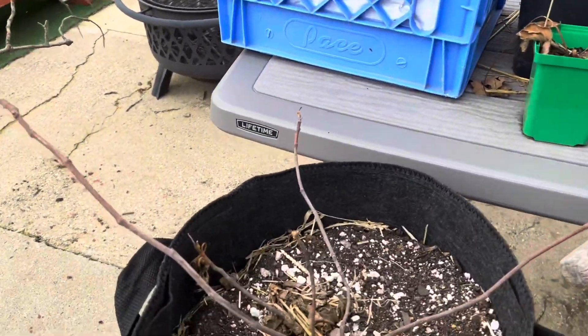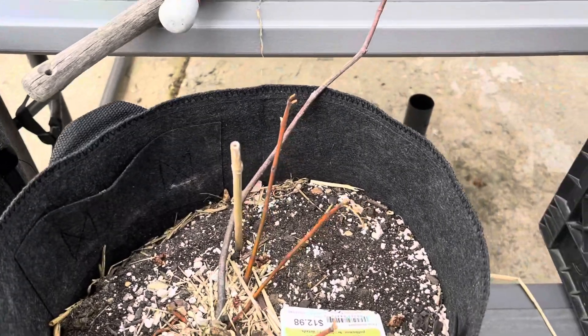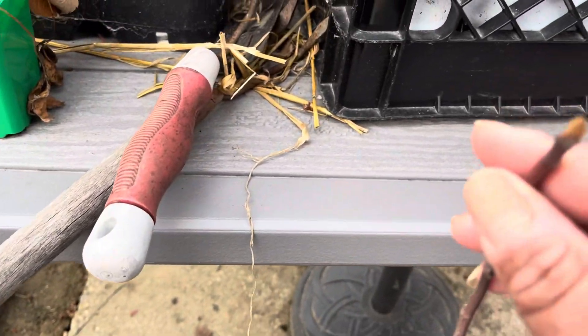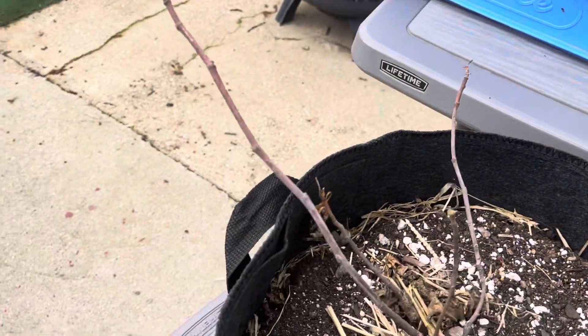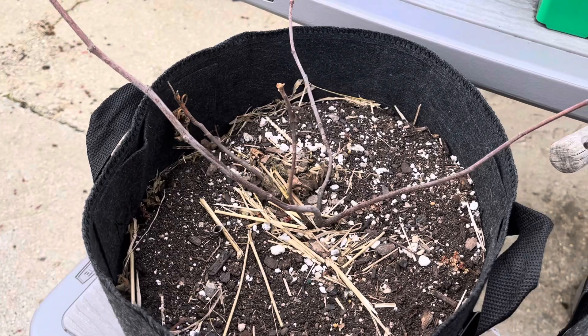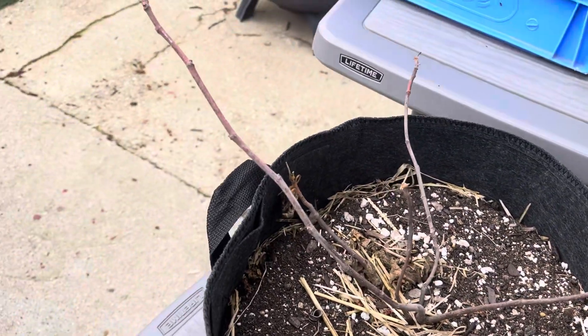Let's look at my fig trees. They survived the winter — I should have taken them in the house. They were coming to life but they did survive. They still feel like they're alive, so I don't think they've died since I brought them out.